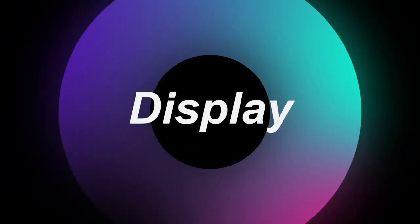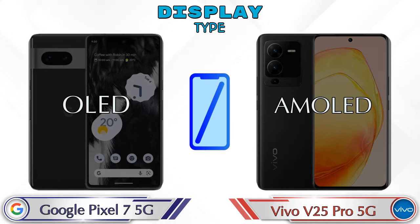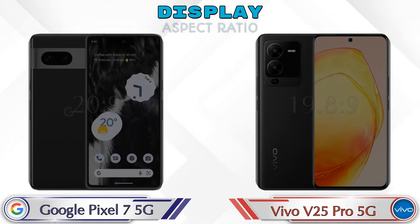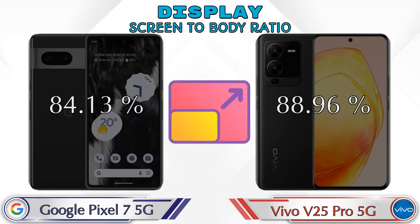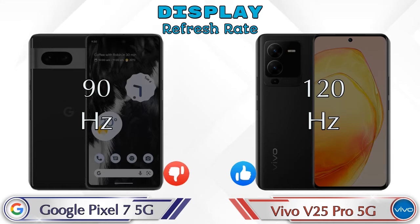Now let's look at the display. Pixel 7 5G has an OLED display and V25 Pro 5G has an AMOLED display. Display size: Pixel 7 5G is 6.3 inches and V25 Pro 5G is 6.56 inches. Aspect ratio is 20:9 for Pixel 7 5G and 19.8:9 for V25 Pro 5G. Resolution is 1080×2400 for Pixel 7 5G and 1080×2376 for V25 Pro 5G. Refresh rate is 90Hz for Pixel 7 5G and 120Hz for V25 Pro 5G.